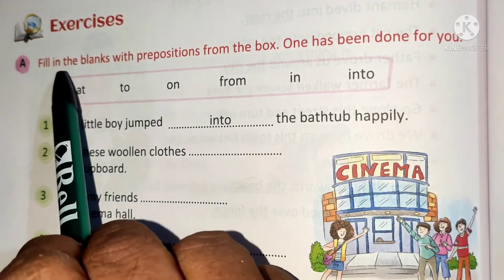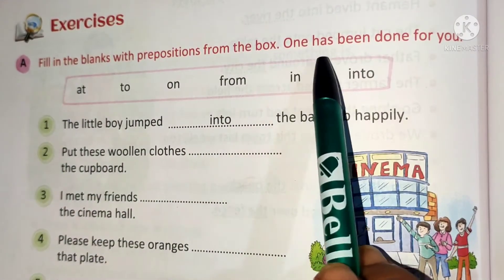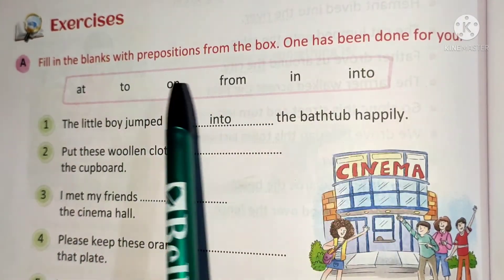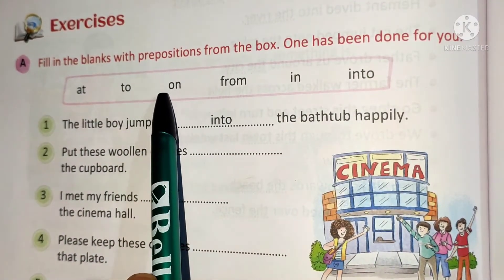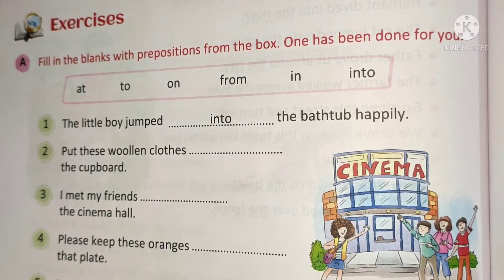Exercise A. Fill in the blanks with prepositions from the box. One has been done for you. In the given box, answer keys are there. You have to select the correct answer and fill in the blanks.